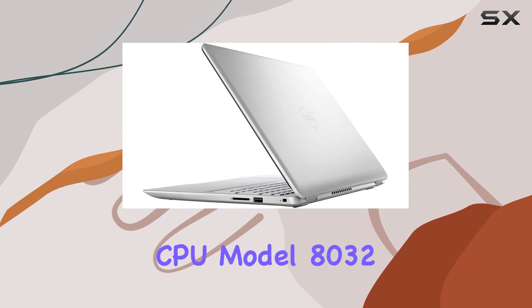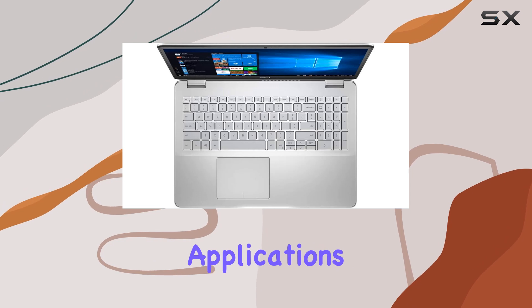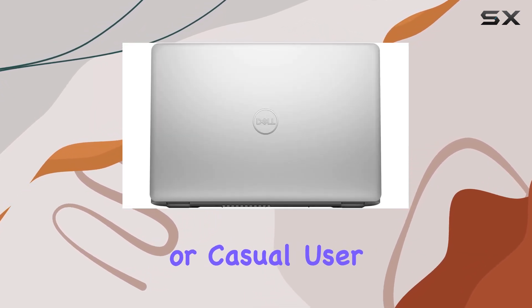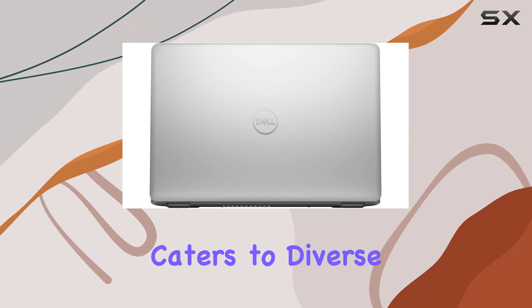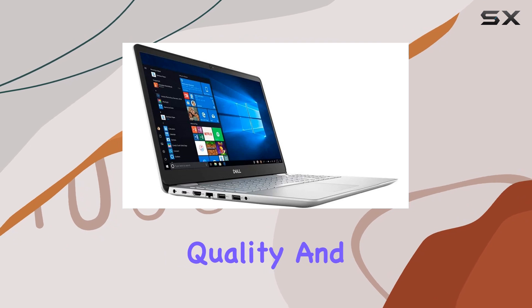Under the hood, the CPU ensures smooth performance across various applications. Whether you're a content creator, professional, or casual user, the Dell Inspiron caters to diverse needs.